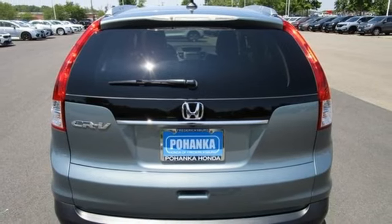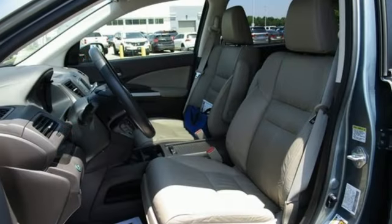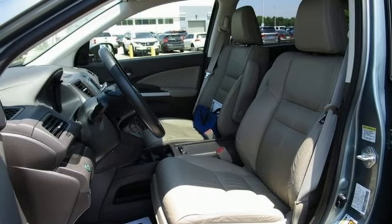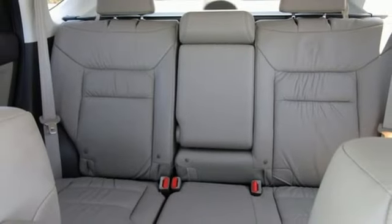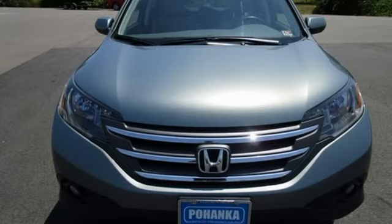Bluetooth hands-free link, external memory control, express open and close sliding and tilting sunroof, 8-way front driver seat control, and in-line 4-cylinder engine.